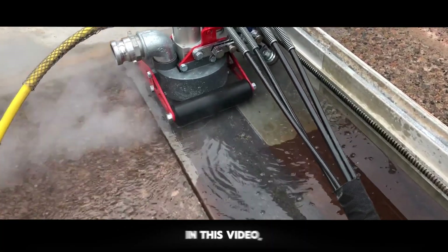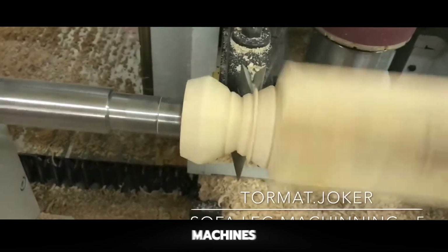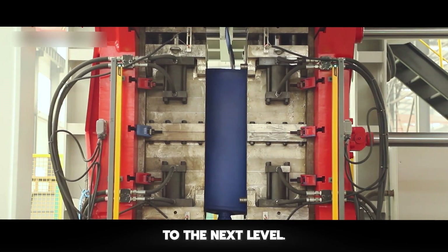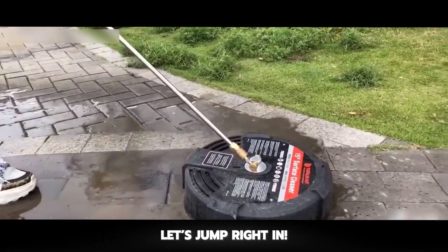Thinking about upgrading your factory setup? In this video, we're showcasing 20 incredible manufacturing machines that can boost efficiency, speed up production, and take your work to the next level. From cutting-edge automation to must-have essentials, let's jump right in.